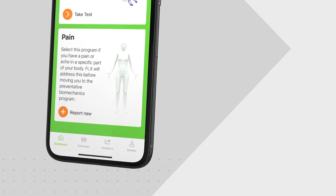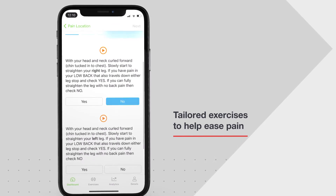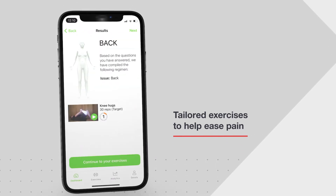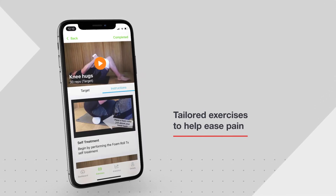If you need the Pain programme, you'll be asked to select where the pain is located. You'll then be guided through a series of screening questions and given a programme of tailored exercises for you to complete at your own pace to help ease your pain.